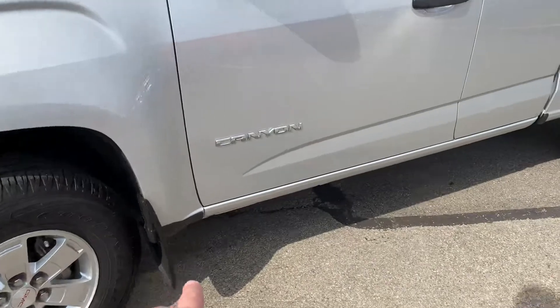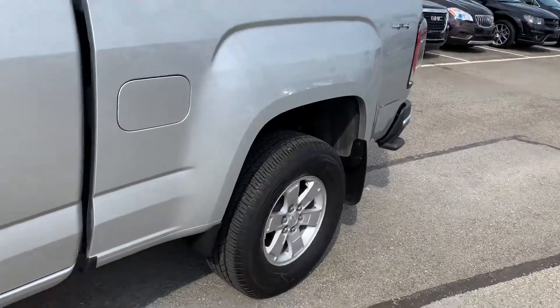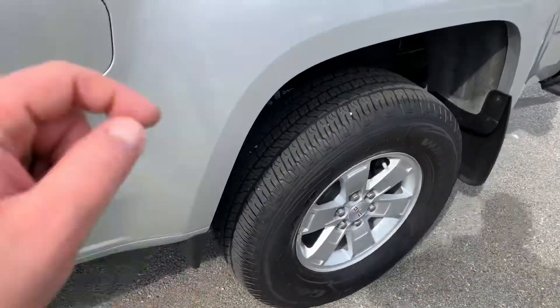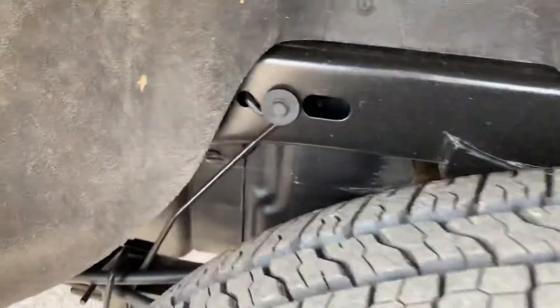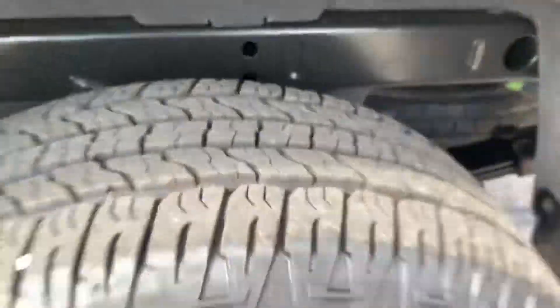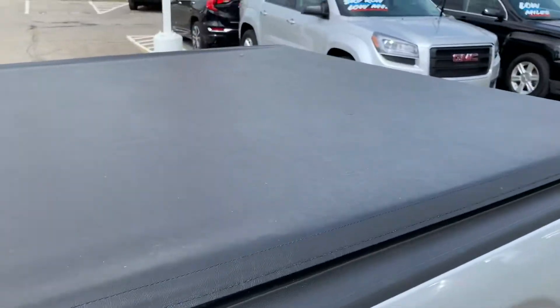Molded black mud flaps for the front and rear, and you also have the intermittent one here as well. The frame is still brand new, and we have a soft folding tonneau cover.